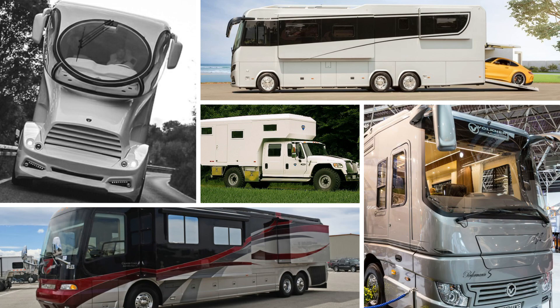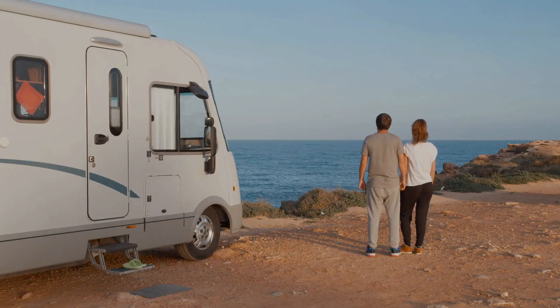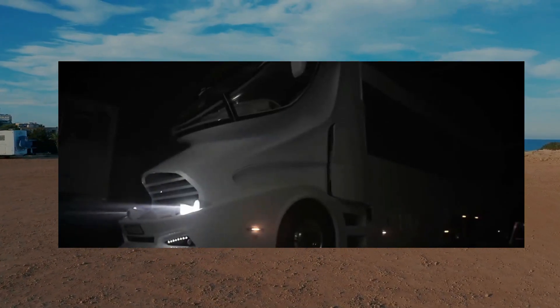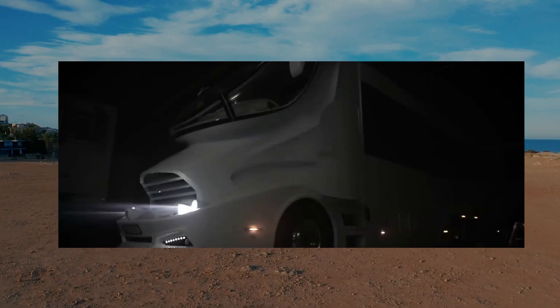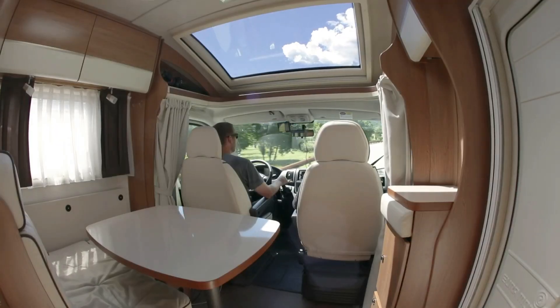Expensive RVs provide an unrivaled experience for individuals who seek luxury and comfort when traveling. While these luxury vehicles can be expensive, they provide an exclusive and one-of-a-kind lifestyle that no other method of transportation can match.